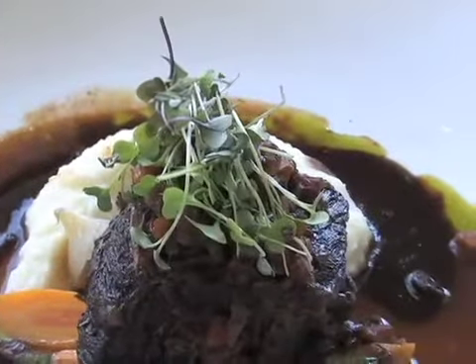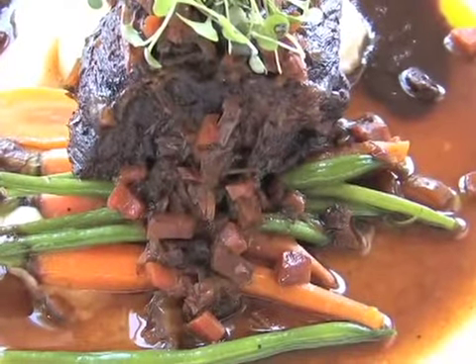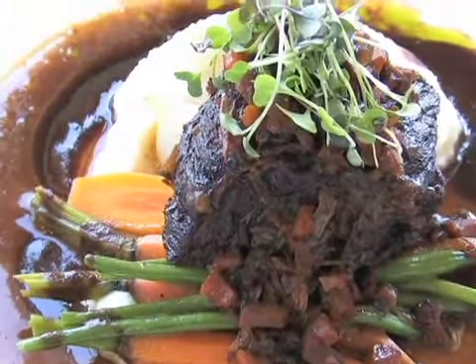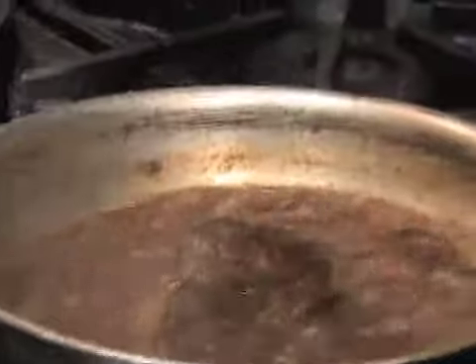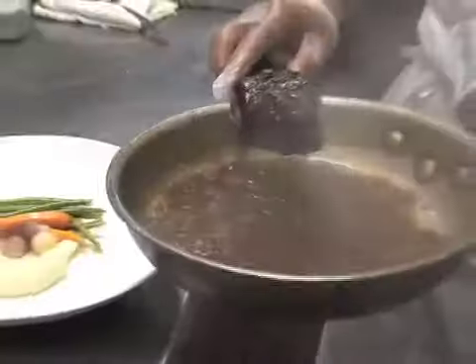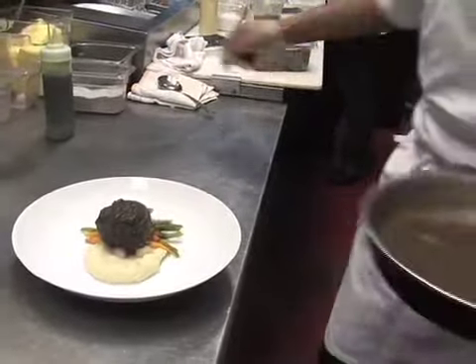These are braised beef short ribs with Eric Colbert spring dove carrots, mashed potatoes, and a red wine reduction. We take the beef, sear it on both sides, add thyme, tarragon, carrot, celery, onion, and then a brown chicken stock and a white chicken stock.